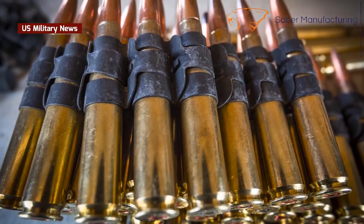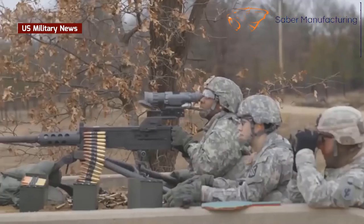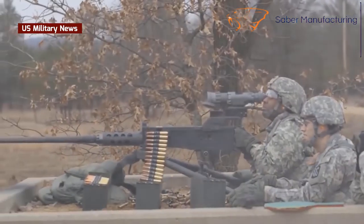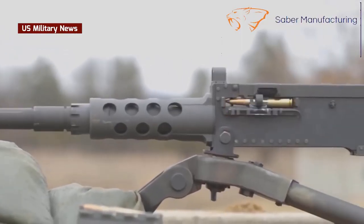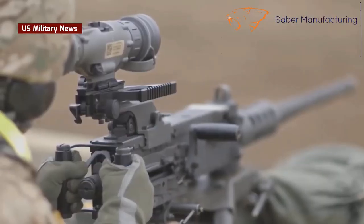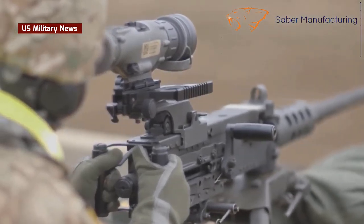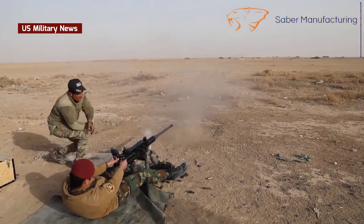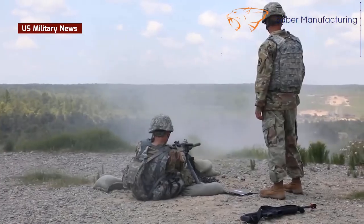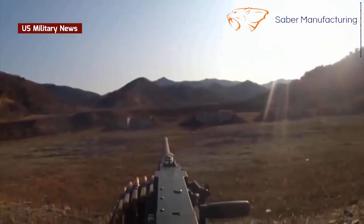The ammunition is assembled into belts with reusable spring clips called disintegrating links because they're stripped off by the gun's feeder mechanism. The theoretical maximum range for the M2 is 4.2 miles and has actually been used for indirect fire at high angles of elevation to create a fire-beaten zone on the far side of a hill. The practical maximum range for aimed direct fire is about one mile.